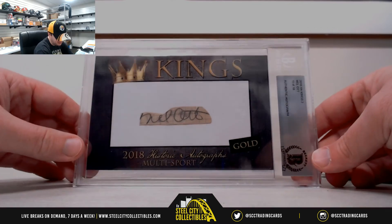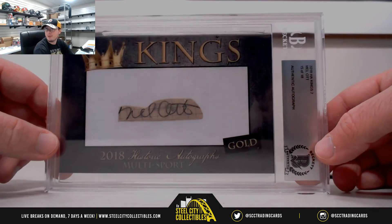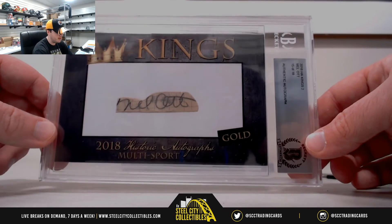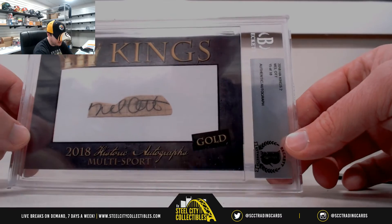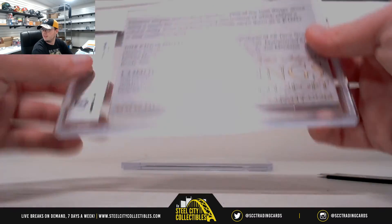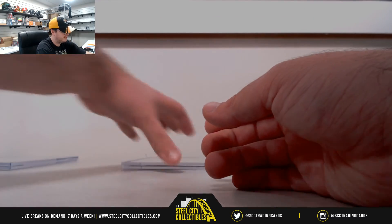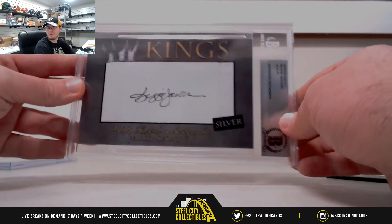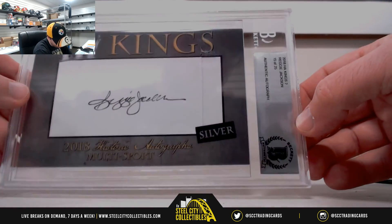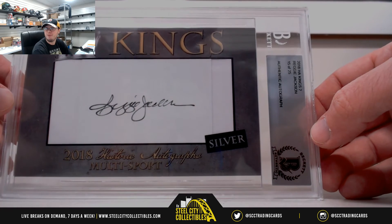First off we've got our gold level signature, numbered 15 of 18 — that one is Mel Ott, Beckett authenticated. There's no way one of those boxes is staying intact today. And here we've got our silver level, and that one's going to be Reggie Jackson, numbered 15 of 25.